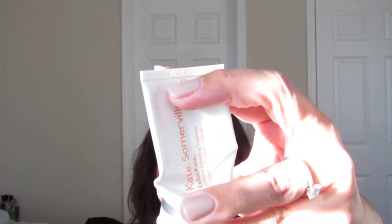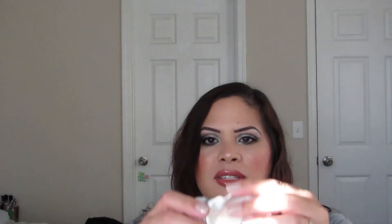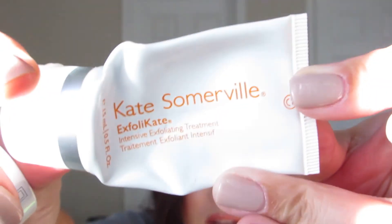I finished the Kate Somerville Exfolikate — a smaller size I got in a set. I actually would purchase this one with my own money, which is also why I haven't gone through as many of the Dr. Dennis Gross peel pads — I used the crap out of the Exfolikate instead.